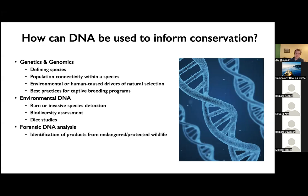Then we have forensic DNA analysis — basically using DNA to identify products that might come from endangered or protected wildlife, which we can then use to prosecute poachers.